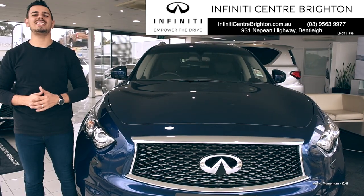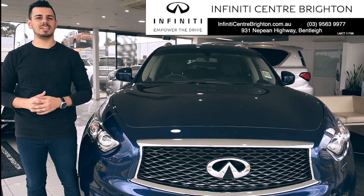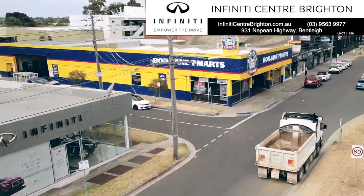Come on down to Infiniti Centre Brighton and take a look at the QX70 GT yourself. 931 Nepean Highway, Bentley.